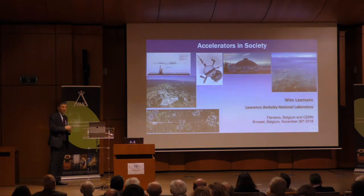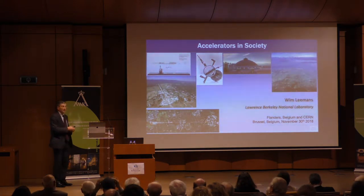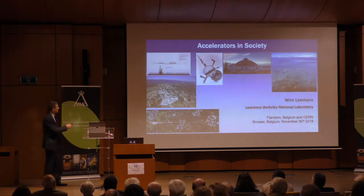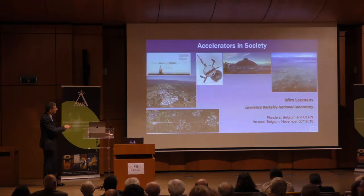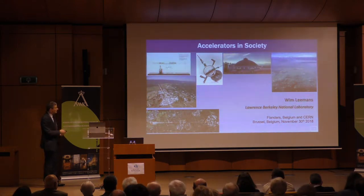Lawrence was inspired by the work of Wideroe. There is a famous letter in the Berkeley library in which he writes: 'I don't understand German, but I can figure out from the drawing how to do it better.' He turns the particles around in a little cyclotron, and the cyclotron of course grew from a handheld device to all of the modern synchrotron-based light sources.